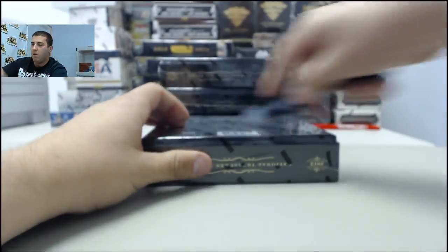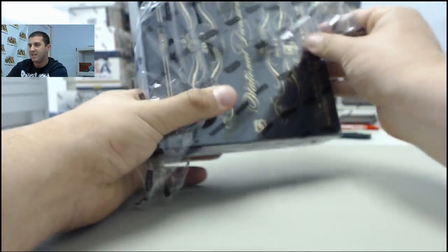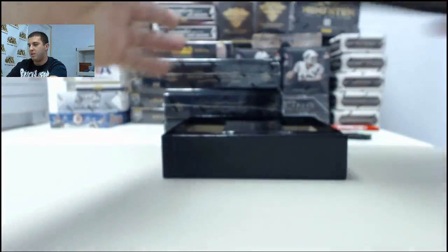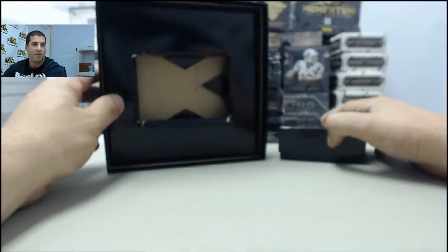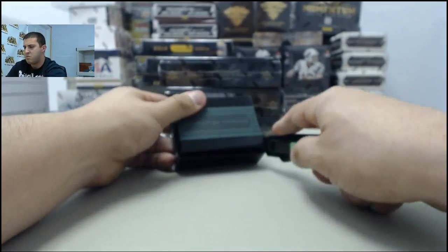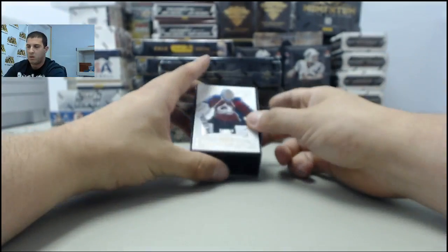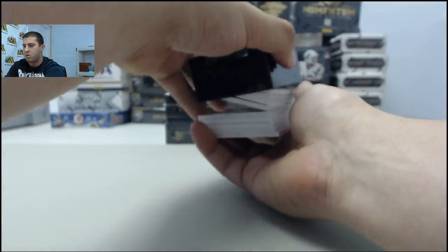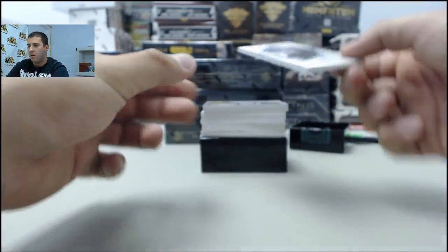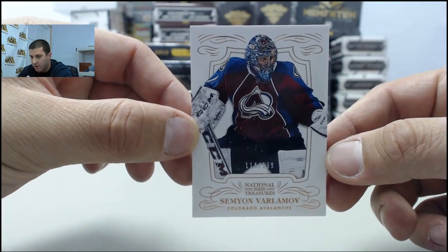Alright, first box in the case. Starting off, all factory sealed here. Looks to be a booklet starting off in this box. That's good. First card going to the Avalanche, number 21 of 99, Semyon Varlamov.